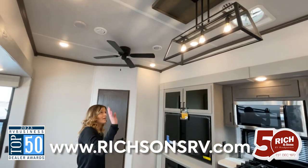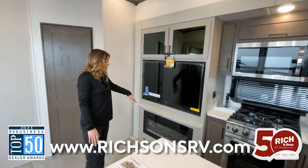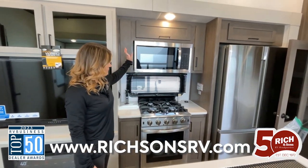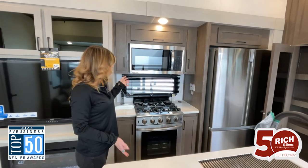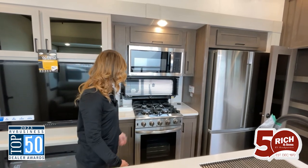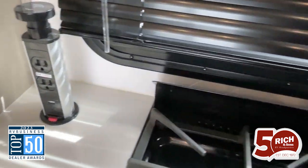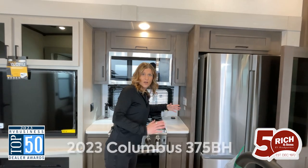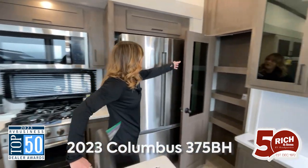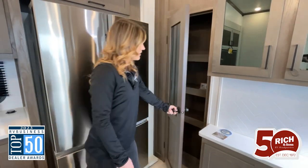You have ceiling fans up top and then a beautiful light that goes over the island. We have a 50-inch screen TV over here, as well as this beautiful fireplace. In the kitchen, you also have residential appliances, which is so nice — a full microwave, full range, and a huge refrigerator over there. There are a couple of pop-up outlets over here, so you can still have the counter space and plenty of room to work. And then over here you have this beautiful pantry, which is so nice for trips.